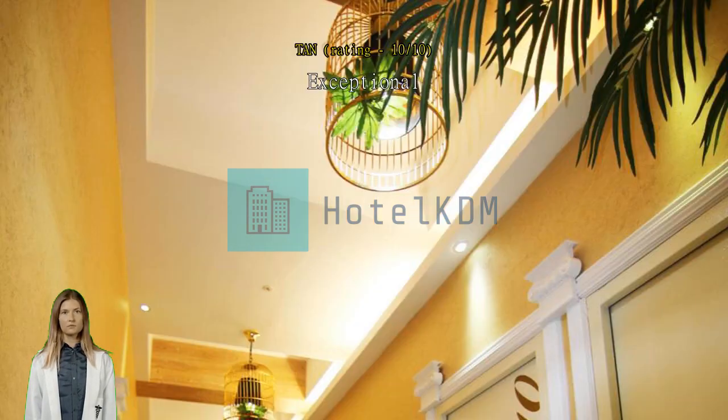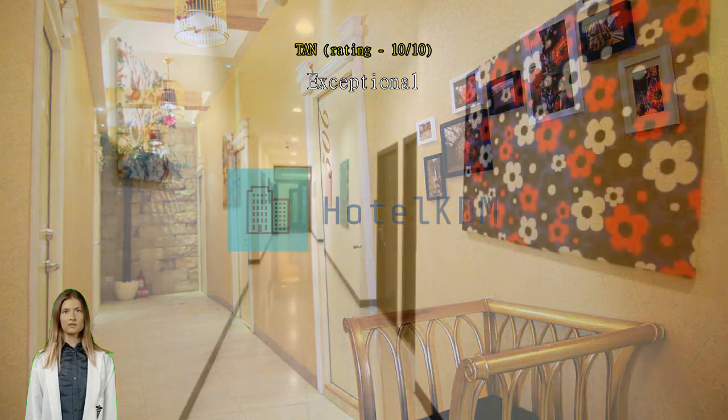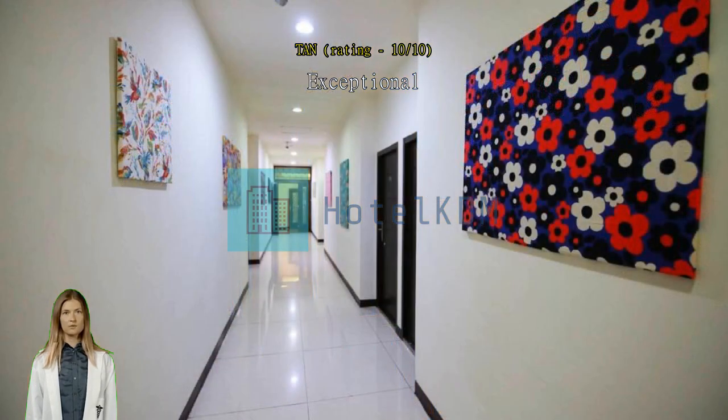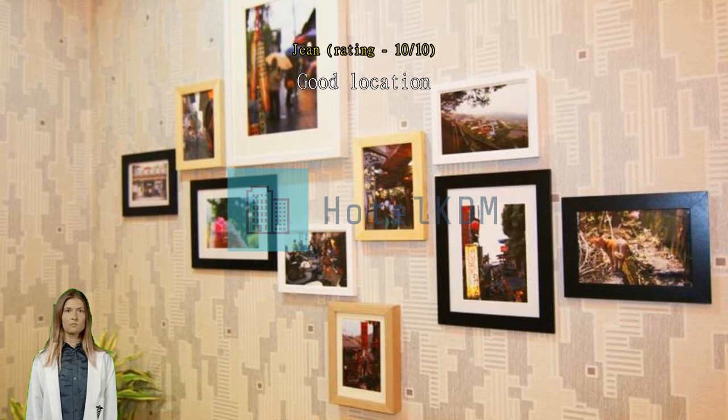Exceptional — my 8th time staying here since 2016. Good location, located near Ximun station. 24-hour service desk and provides airport transfer with extra payment. Will definitely book again.